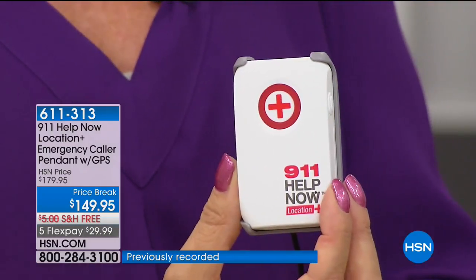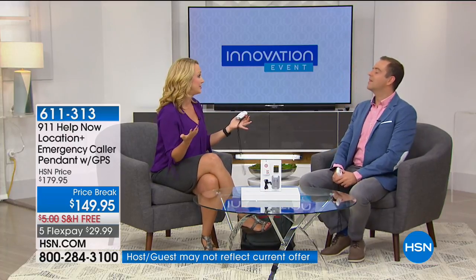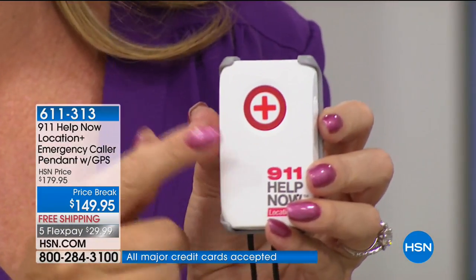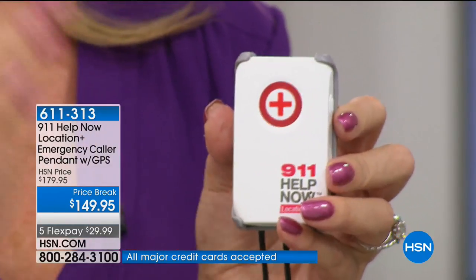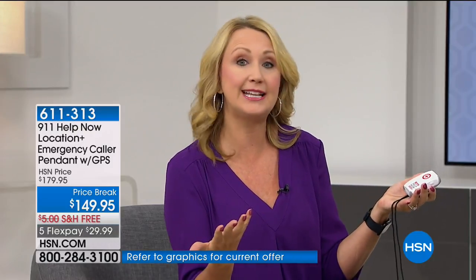This is a standalone device — a lot of devices out there require you to be at home, use a cell phone, have Bluetooth, or have an application running. With this, it places the call and gives the 911 operator in your local area all the information. If you're traveling on a road trip and cross from Florida into Texas, if something happens when you're in the Dallas area and you press this button, it will reach out to 911 Emergency Services in Dallas. It works wherever you are.